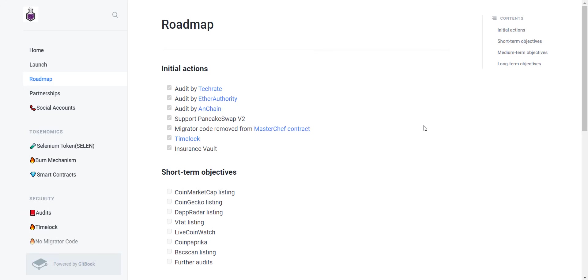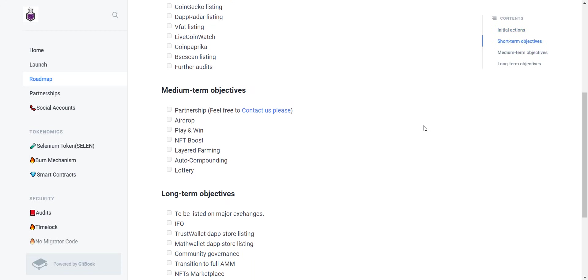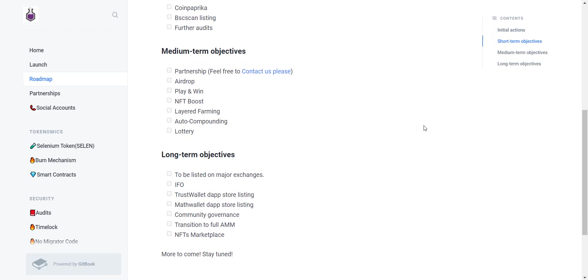You can see they have done a successful token sale, the token is now listed on PancakeSwap, smart contract audit is done, and staking and farming is live. They have started pushing marketing and have applied to CoinGecko and CoinMarketCap, so you will see this token soon on both platforms. Once this token is available on CG or CMC, you will see an immediate pump in price. In coming time, the token will be listed on other big exchanges, they will do partnerships, and they will launch play-and-win, NFT boost, lottery, and more. Their roadmap is clear and detailed.